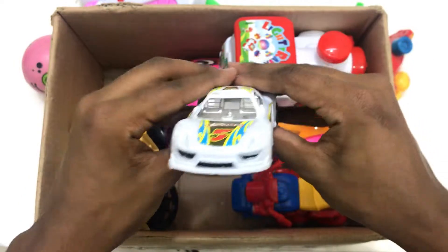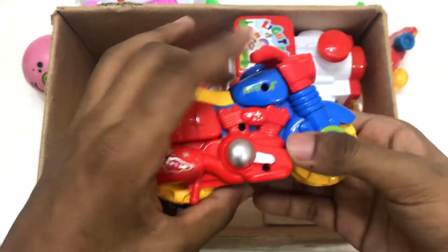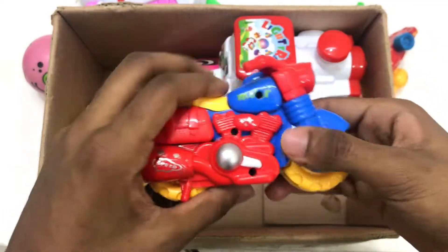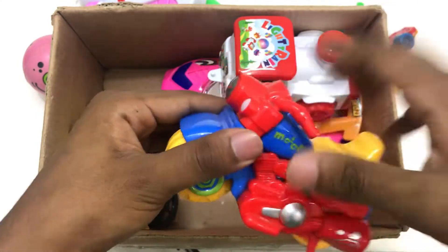Bye bye! Wow, motorbike! Toy motorbike. Toy high speed motorbike. Wow, powerful motorbike! Red, yellow and blue color motorbike.